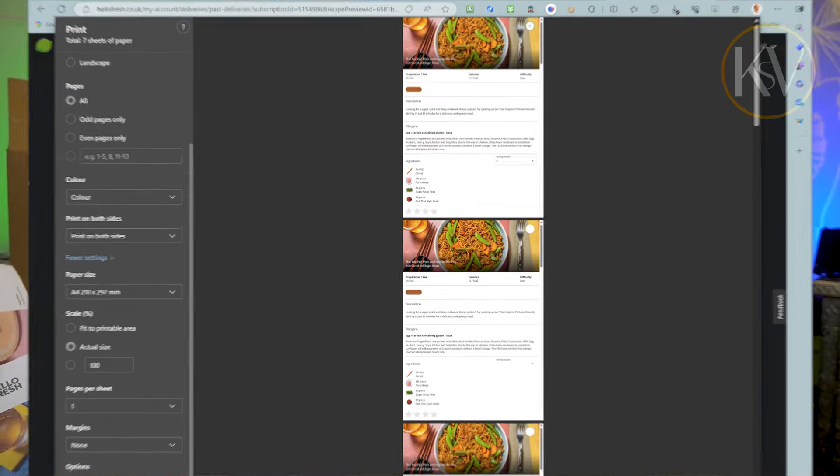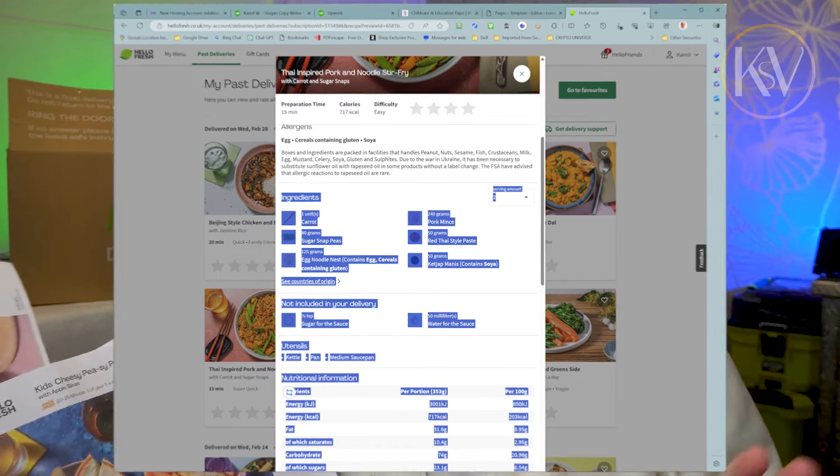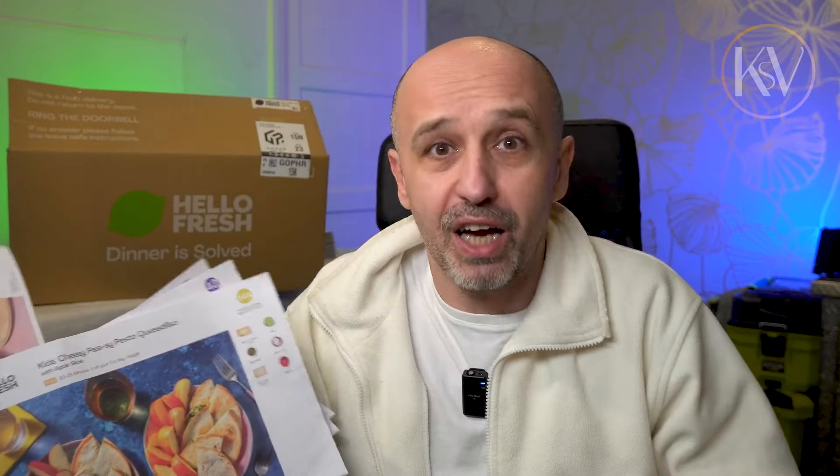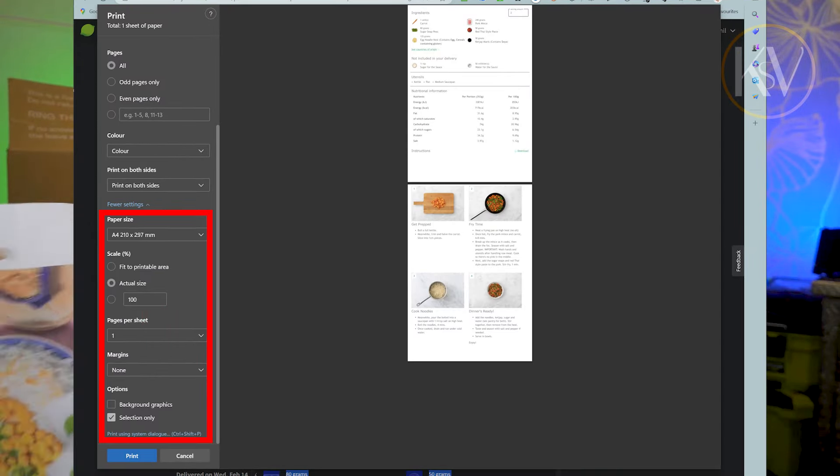Then I decided to print it from the website — not really possible. There's a long list of stuff, so I selected the text I wanted to print and managed to do it by changing some settings. I know how to do it, I'm an IT guy, but an average person doesn't have a clue.